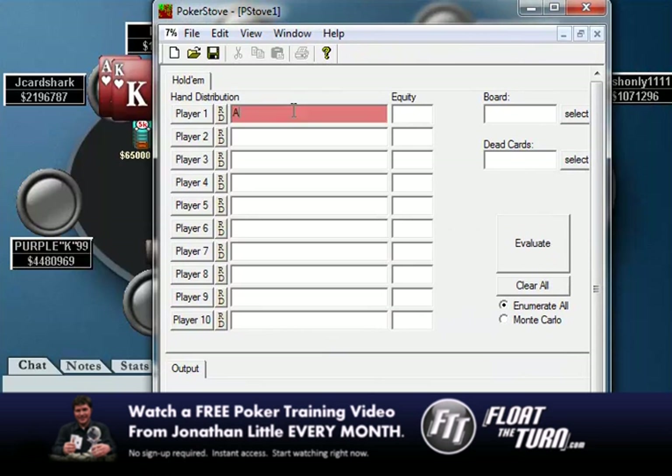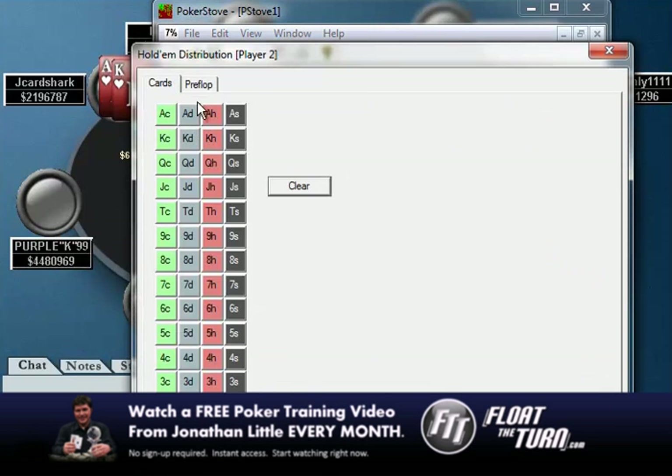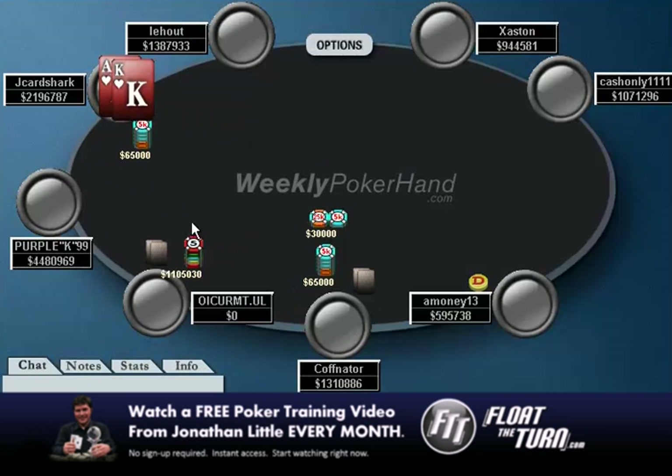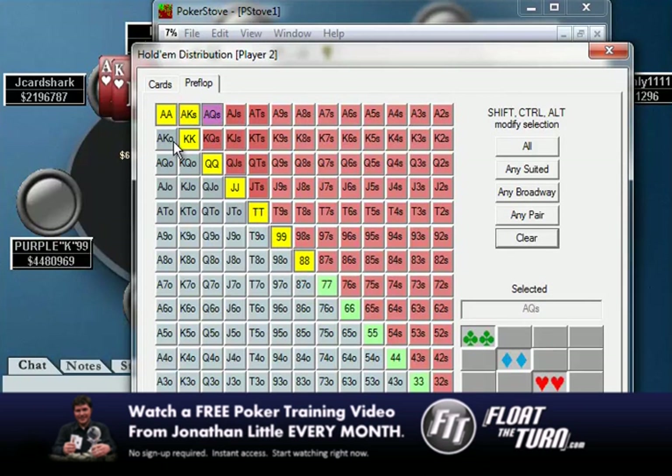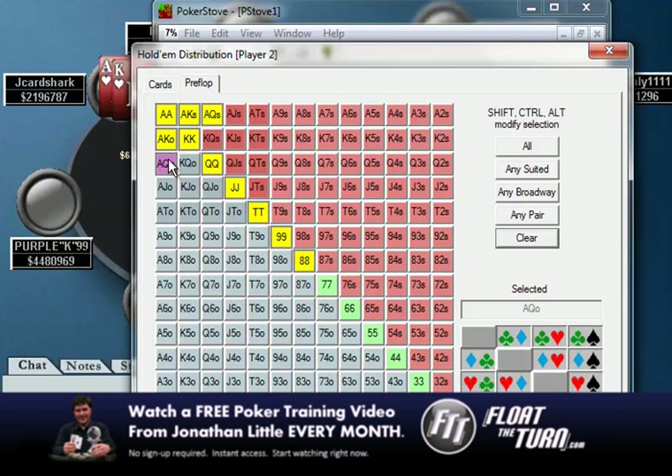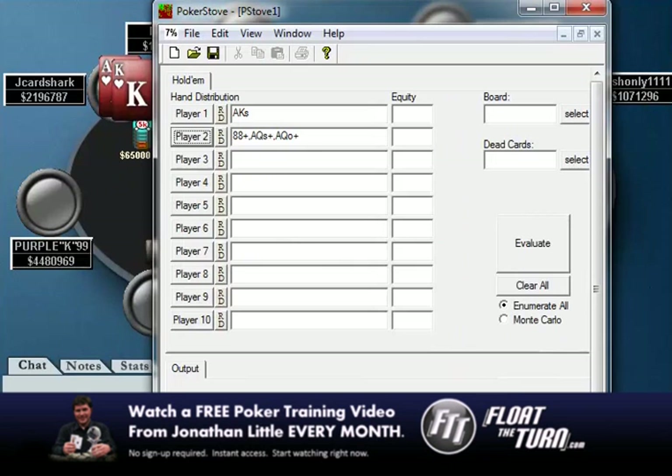Let's give ourselves ace-king suited, which we do have, and let's give our opponent a range. In this spot, I don't think this guy is going to be spazzing out with too many bluff hands. I think this is almost always going to be a value-type range. So if we give him something like eights or better, ace-queen suited, ace-queen and ace-king, you're going to see that we still have a pretty easy call here.